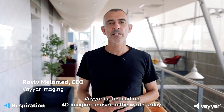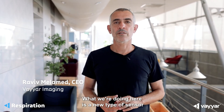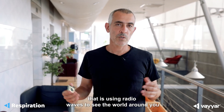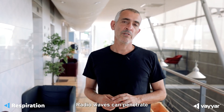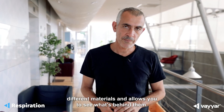Welcome to VAIAR. VAIAR is the leading 4D imaging sensor in the world today. What we're doing here is a new type of sensor that is using radio waves to see the world around you and actually see things that you cannot see. Radio waves can penetrate different materials and allow you to see what's behind them.